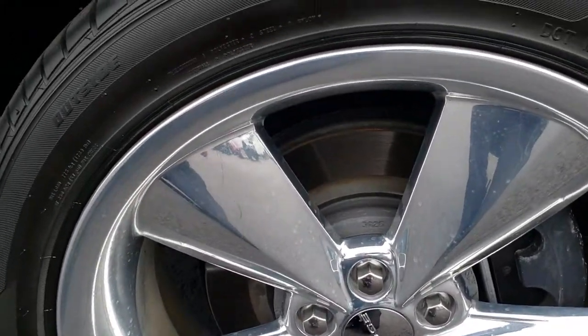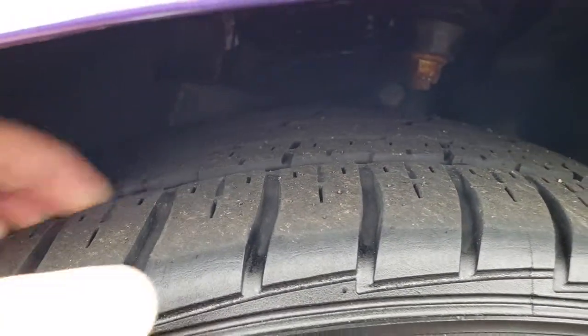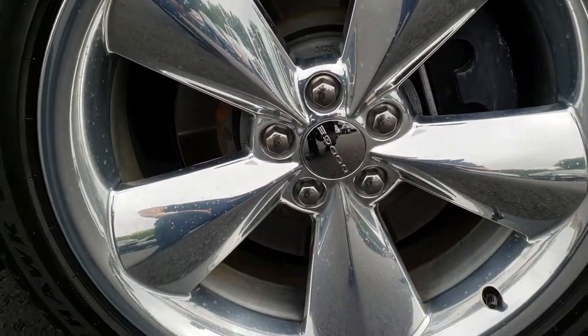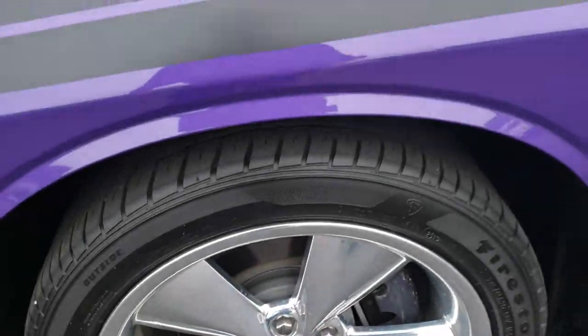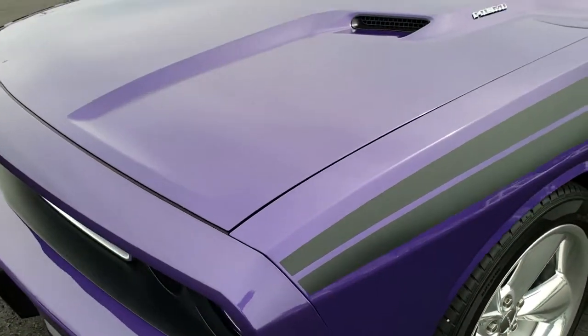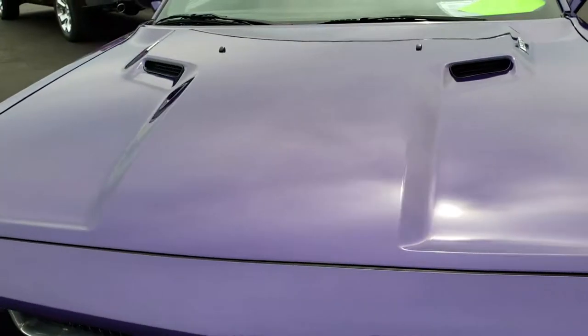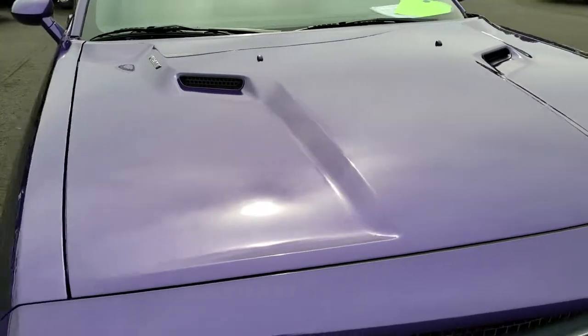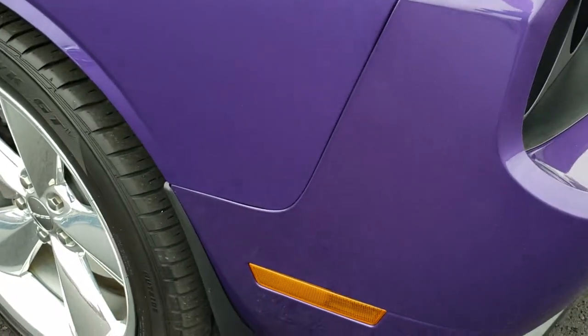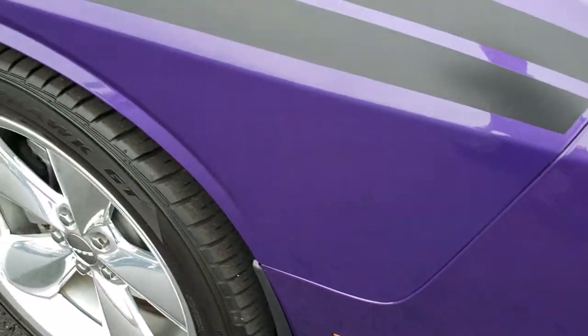Firestone Firehawk GT tires. These are 245-45 R20s and they have roughly about half the tread left. Factory 20-inch polished aluminum rims that are in excellent condition. I didn't see any dents or dings on that front fender. I didn't see any dents or dings on the hood. Very nice condition. If you have HD capabilities, turn them on now because this is the best way to check out the car before you actually get here.